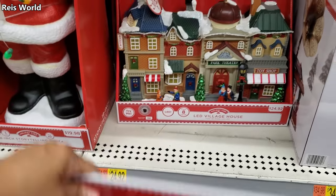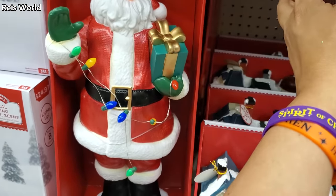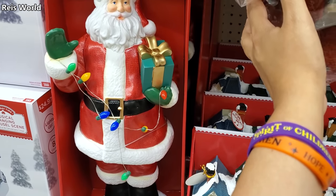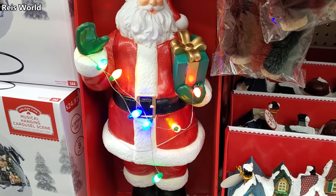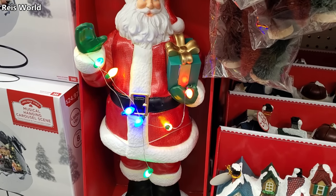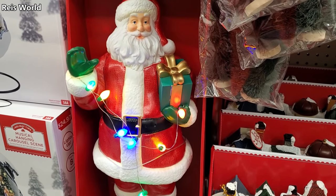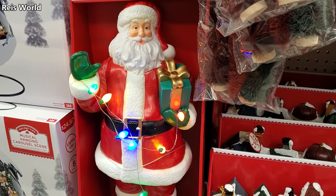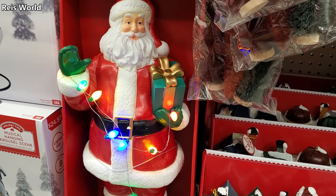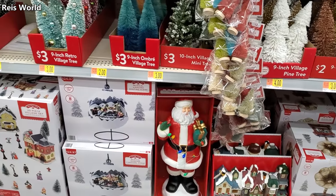This one here is actually pretty cool. Look at that — we have an 18-inch storytelling Santa. It recites: 'It was the night before Christmas, when all through the house, not a creature was stirring, not even a mouse. The stockings were hung by the chimney with care, in hopes that Saint Nicholas would soon be there.' Kind of like the little mini one, just a much larger version. I love how the lights light up.